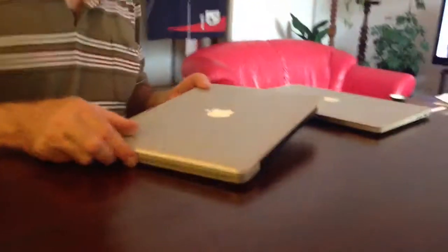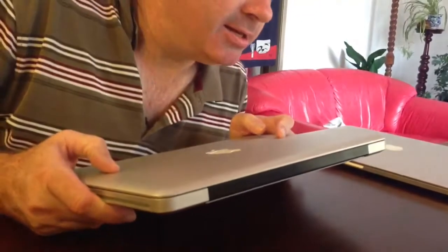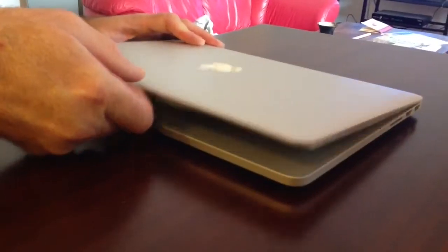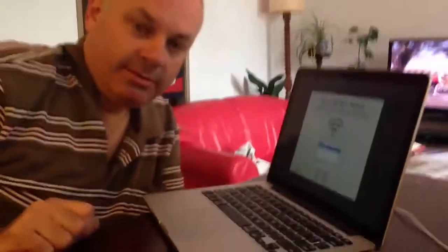But anyway, the real problem — the deal breaker — is that I had to replace this. The trackpad stopped working. Well, it works, but it's very dodgy. It's very difficult to click. How old is this? Well, this one used to be yours, didn't it? I think you got it in late 2009. It's a mid-2009 model. Oh! This is the final pants — that's the underwear. Congratulations. The new Apple.